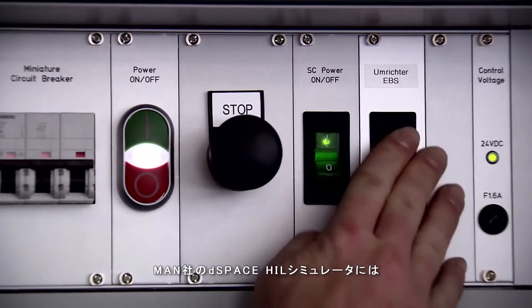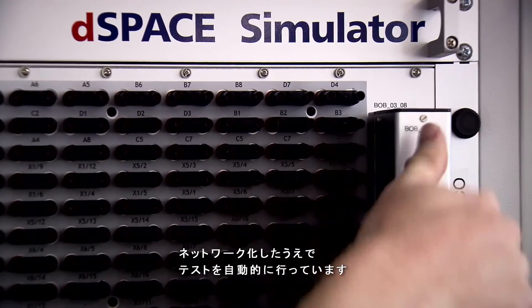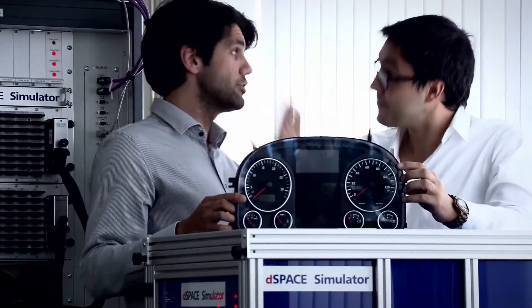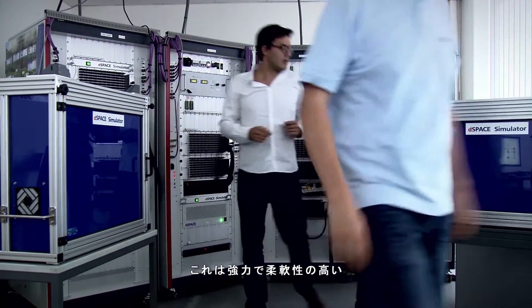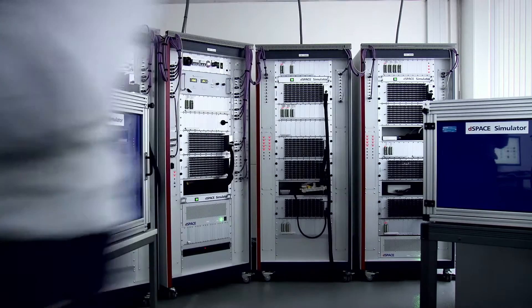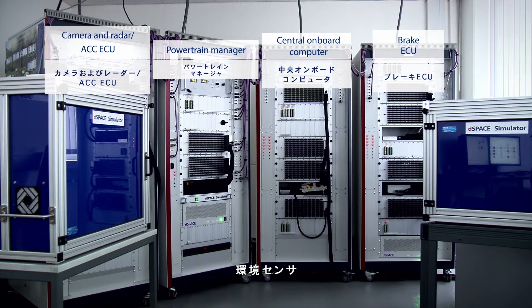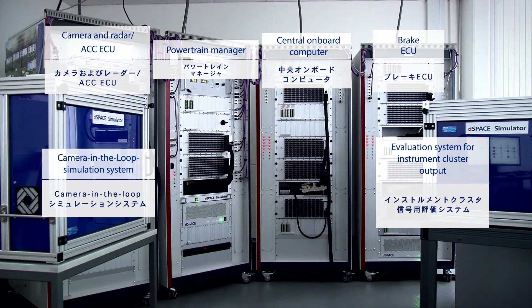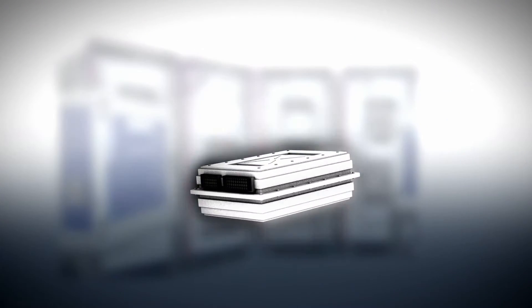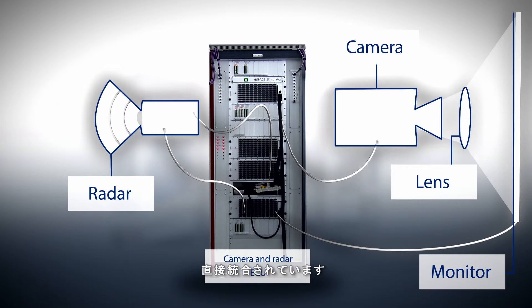The D-Space hardware-in-the-loop simulator at MAN is where the real sensors and ECUs are directly connected, providing automated tests of networked driver assistance systems. It's a powerful, flexible simulation and test system for networked ECUs, environment sensors and the instrument cluster. The camera and radar sensors are integrated directly into the simulator.